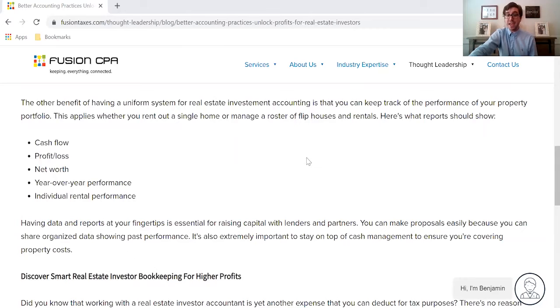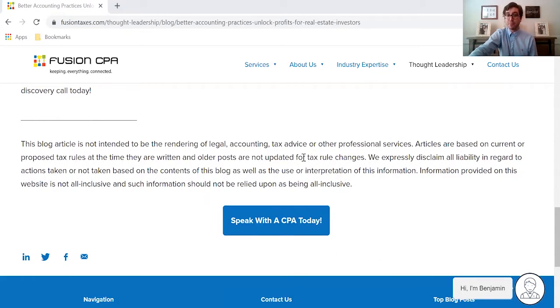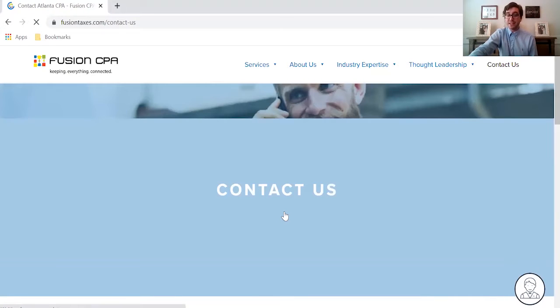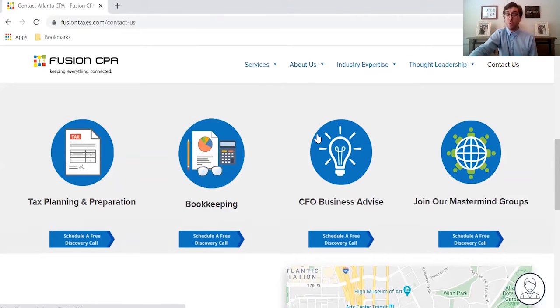So if you want to know how Fusion CPA can help you as a real estate investor, you can actually scroll to the bottom of our blog and click on the 'Speak with a CPA Today' button, and what that's going to do is bring you to a page where you can book a free discovery call with one of our accountants here at Fusion CPA.